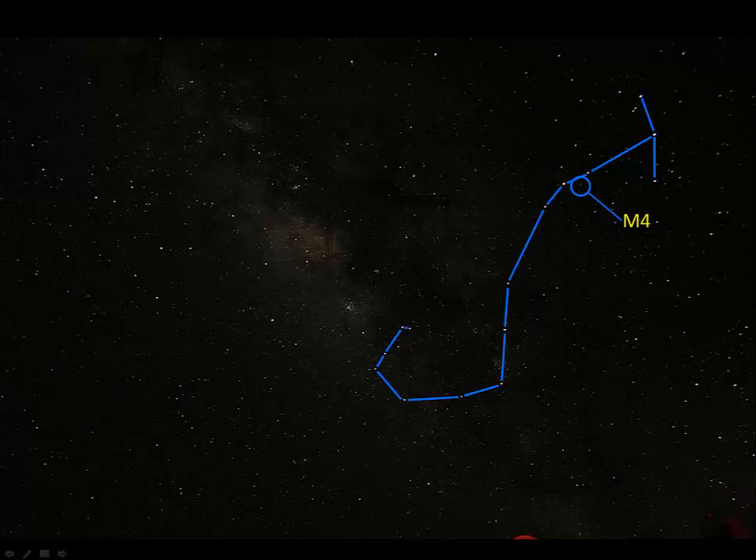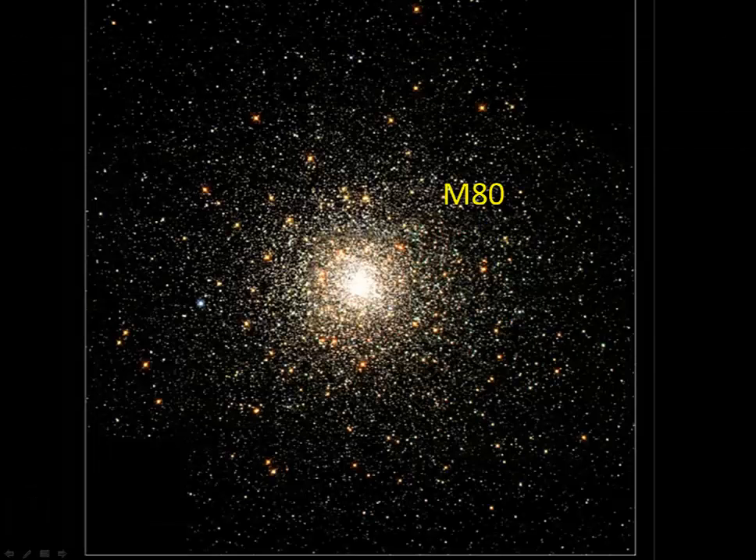Another globular cluster in Scorpius is M80, another easy find because it's so close to Antares and other bright stars. M80 is more than four times as far away as M4 — about 33,000 light years away, meaning the light you're seeing has been traveling for 33,000 years. But it's nearly as bright as M4, with a magnitude of 7.9, and is an easy find in binoculars and small telescopes. The reason it's nearly as bright is because it has many more stars — M80 has several hundred thousand stars in it.